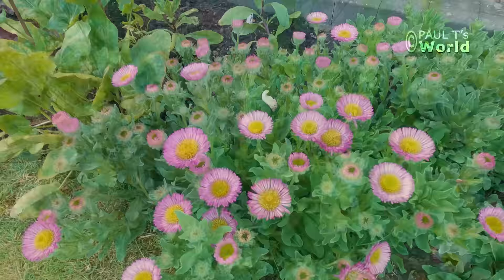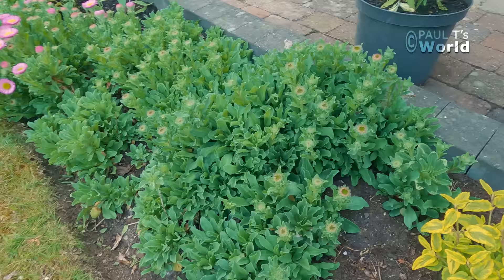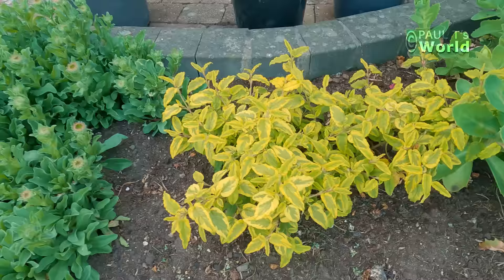And right next to it is the erigeron — such happy, daisy-like flowers. Reminds me of the seaside. This clump here is the first to flower and then we have all this to come through and flower. It's growing along here, makes its way along, and it'll come along and fill this area here.